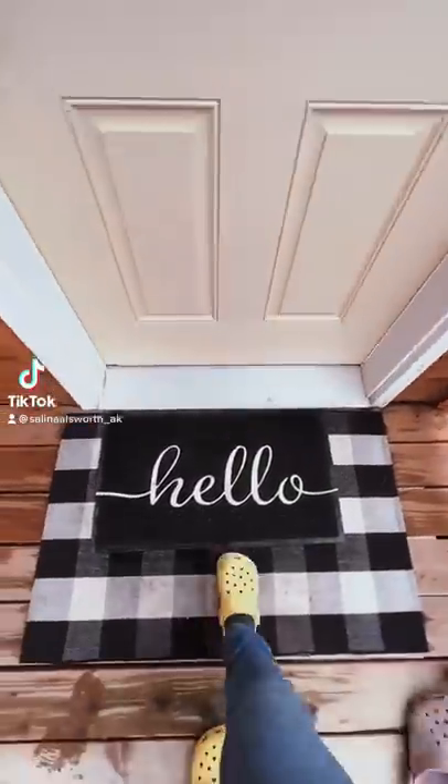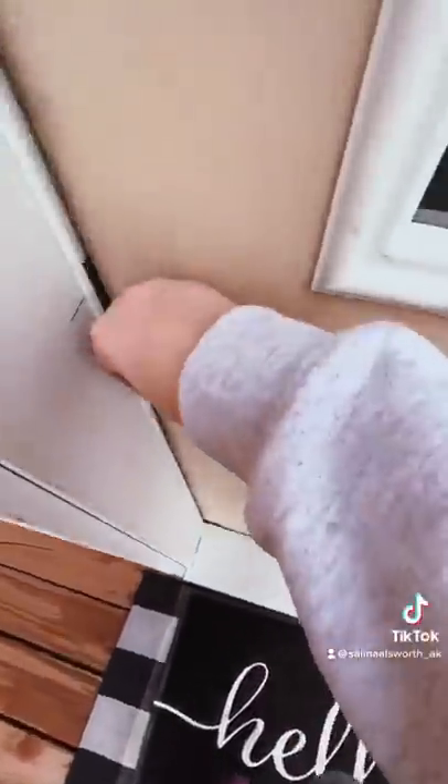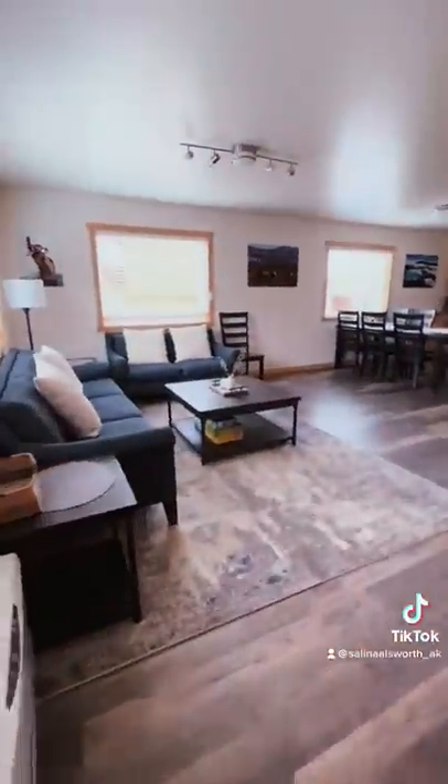Let's take a look inside our winter guest housing, or what we like to call the Blue House, here at the Farm Lodge. This is housing that we have available all year round for people who want to come visit. Let's take a look inside.